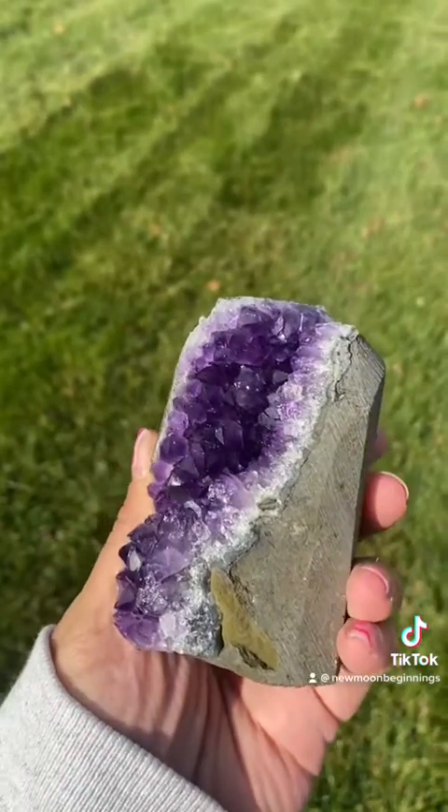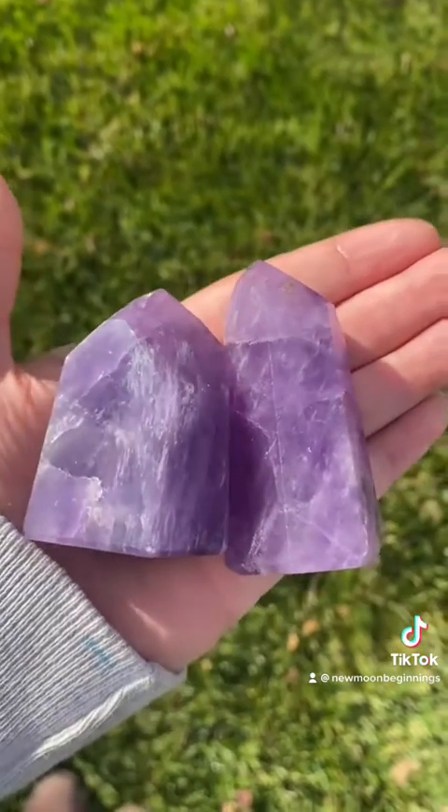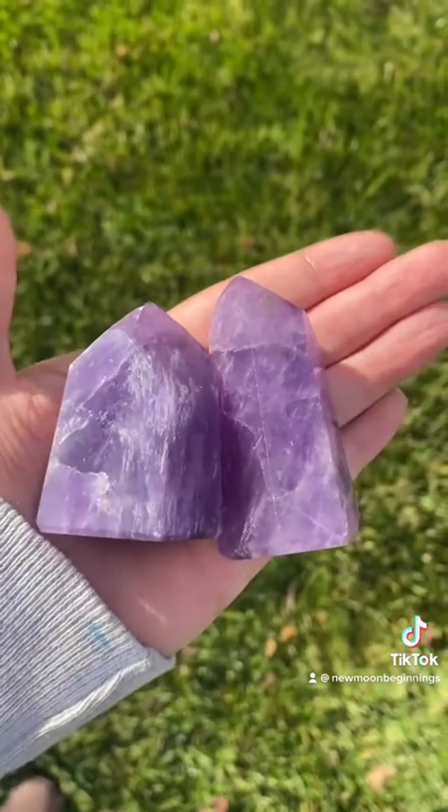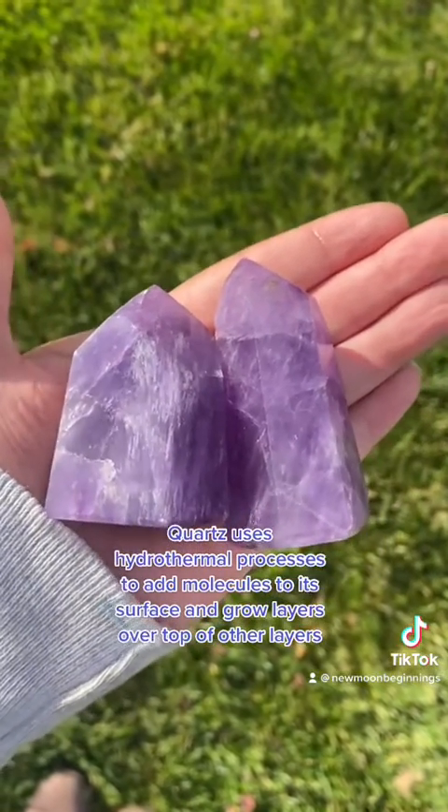Quartz is formed through hydrothermal processes and can be found in silica-rich molten rock when it is in its cooling or solidifying stage. Simply put, quartz uses hydrothermal processes to add molecules to its surface and grow layers on top of other layers.